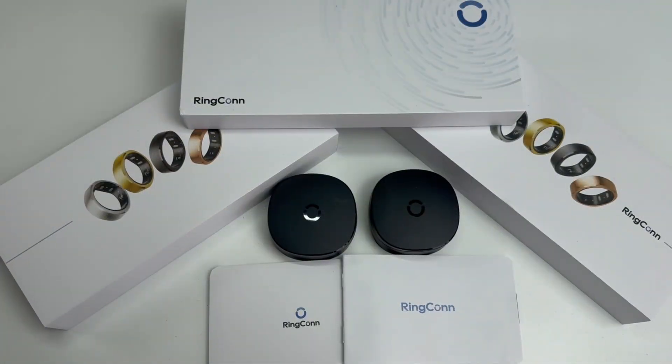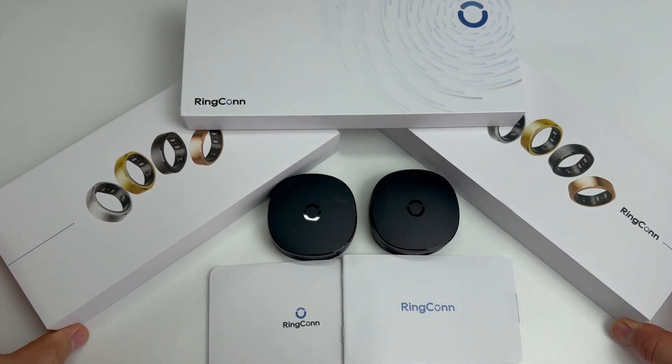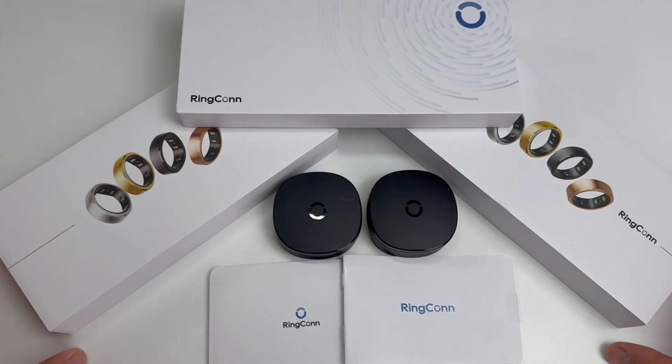Hello guys, this is A and this is B, and today we will present you the new Rincon Generation 2. Rincon is a technology-driven company founded in 2021 by Dr. Wang & Partners, and is focused on developing advanced health and wellness tracking devices such as the Rincon SmartRing.